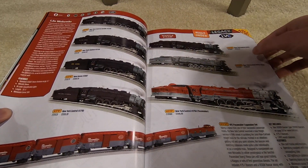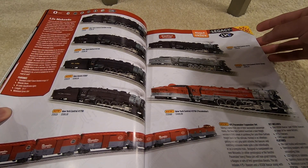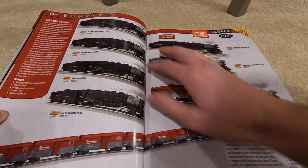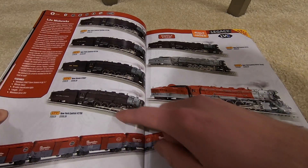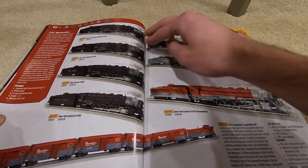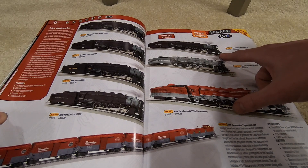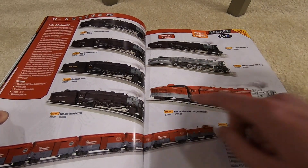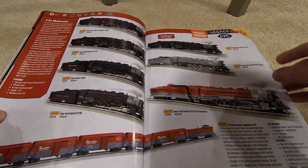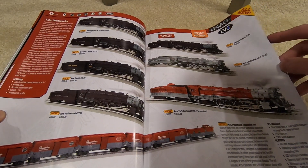You've got Mohawks going all the way down — a couple New York Central, three New York Central, four — so four regular New York Central paint schemes. One looks like a weathered New York Central, then two clean ones, another clean one, a gray one, and a Pacemaker one. Plus New Haven. Those are all $1,600 with a minimum curve of O54.